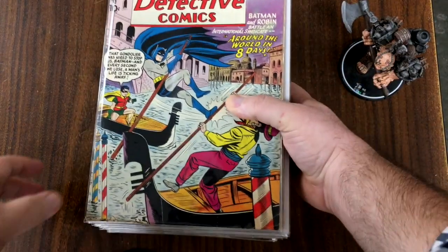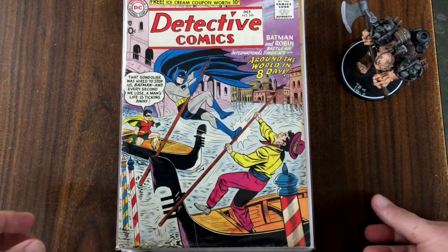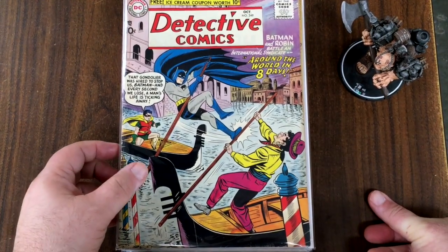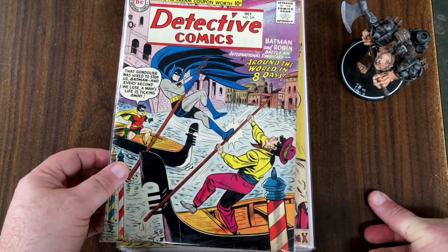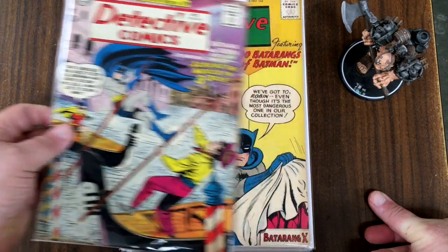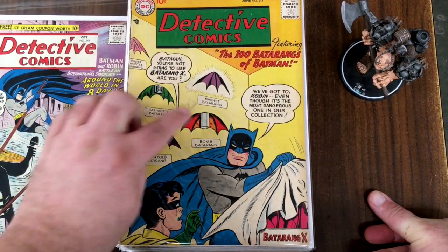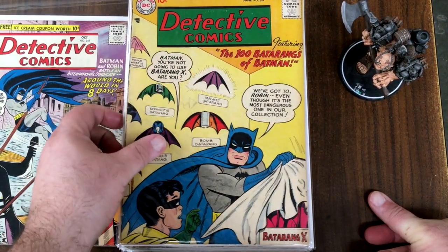Now here's a batch — I'll do this one as a whole big batch. These are all scheduled to go through the economy tier. So what do we get here? Detective Comics number 248 — that's pretty cool.